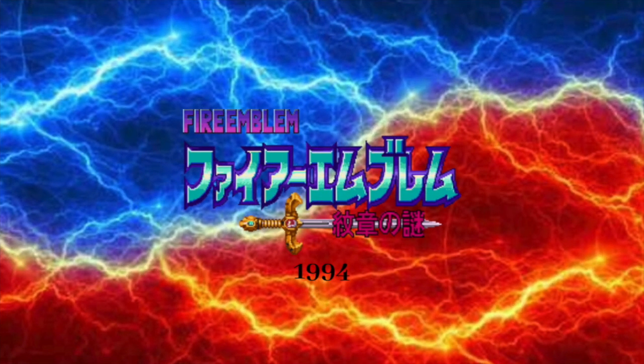1994: we have the words Fire Emblem in purple and pink text with light blue Japanese text with a purple outline. Below the Japanese text, we have swords with pink Japanese text with a black outline.